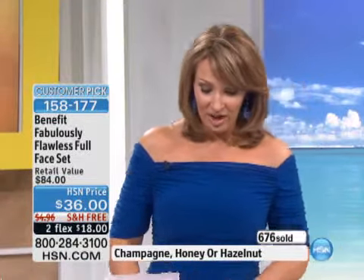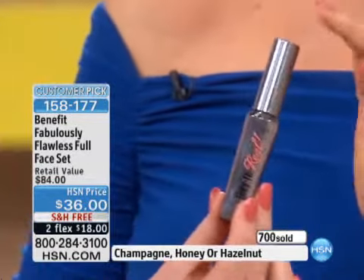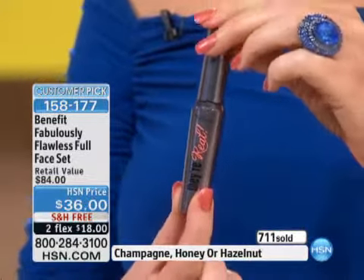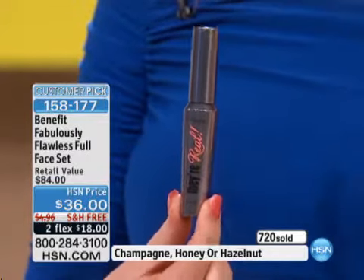You're getting Bella Bamba for basically $1. Because remember, $34 for the Hello Flawless. Last but not least, this has actually taken the world by storm. It's called They're Real. Have you tried the They're Real mascara yet? It's a phenomenal mascara. We sell it for $22. We've sold thousands and thousands of these for $22. It's here today, it's part of my kit. You are getting it basically for $1.